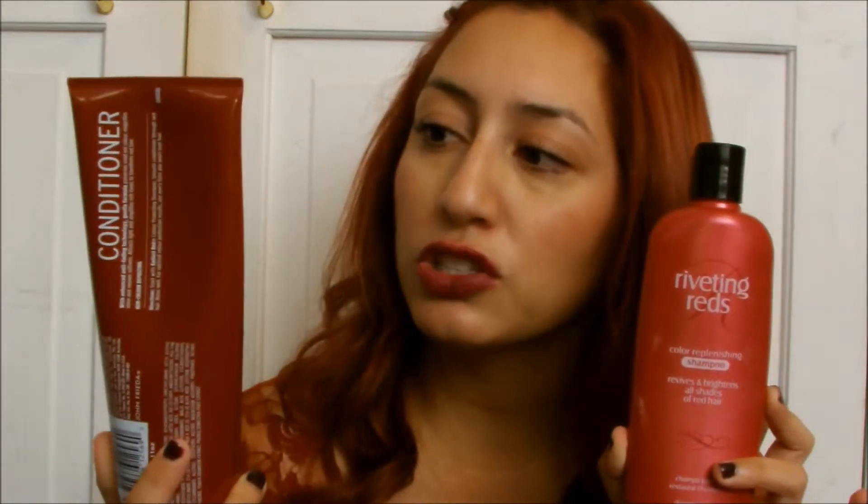I guess we'll start off with hair. The first things I want to show are my shampoo and conditioner that I have been using and loving. This is the Riveting Reds shampoo and I've been combining it with the John Frieda Radiant Red Color Protecting Conditioner. I have red hair and I need to do the best that I can to maintain the longevity of my hair color, so I've been on the search for red shampoos and different kinds of hair care that are going to protect the color of my hair.